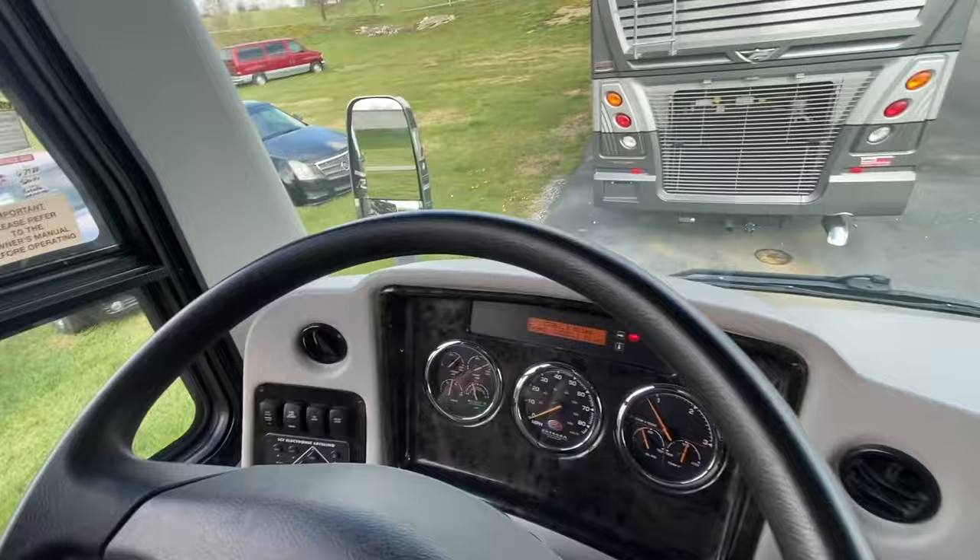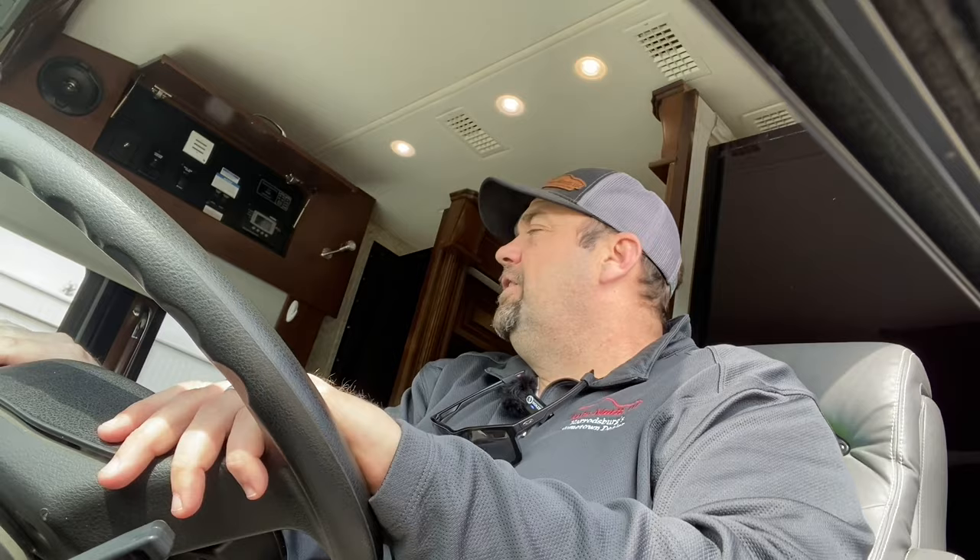I want you to hear how quiet an Integra coach is going down the road. Let's get this coach up to 60 miles an hour. I've got trucks passing me, and I just want you to hear how quiet and smooth. The 2017 Insignia is a K2 Spartan chassis with the 450 horsepower Cummins engine, 3000 Allison transmission. I'm pretty sure it's got 15,000 pound towing capacity. These coaches are drivers. Not being completely loaded with options like the Anthem or the Cornerstone, it's a little bit lighter. As we get up to 62 miles an hour, you can feel and hear how quiet it is. Very, very quiet ride, easy to drive, easy to handle.